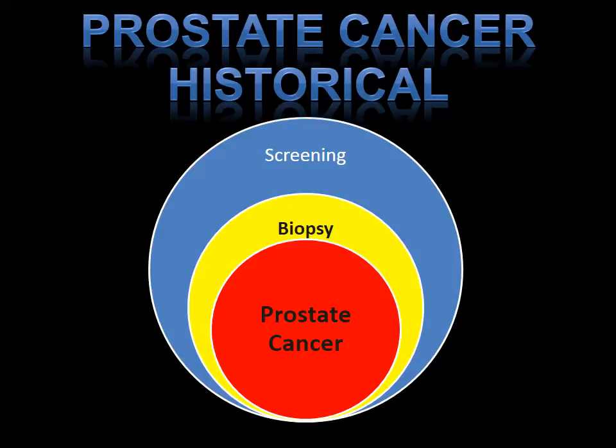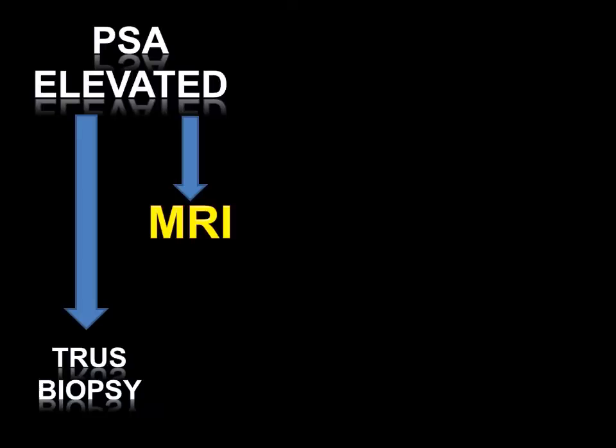Historically, prostate cancer management consists of three components: the screening, the biopsy, and the diagnosis and treatment. We are currently evaluating the impact of MRI imaging on selecting patients for screening, treatment, and even follow-up after treatment. Patients presenting with an elevated PSA used to have only one option — the standard 12-core transrectal ultrasound, or TRUS, biopsy.